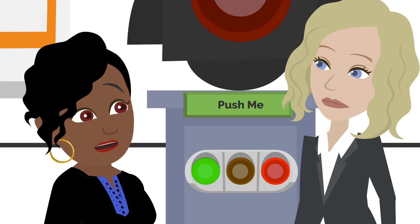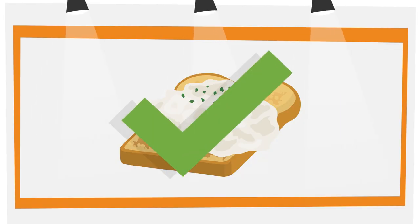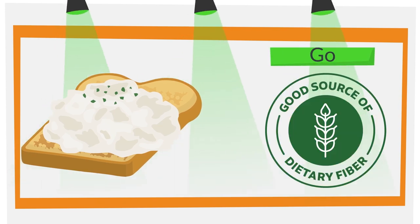This has got to be a Go food. Egg whites have lots of protein and not too much fat, and that looks like whole grain toast. You selected Go for your answer — you are correct! Egg whites have very little fat, no added sugar, and lots of protein. Whole wheat bread contains dietary fiber to keep you fuller longer.